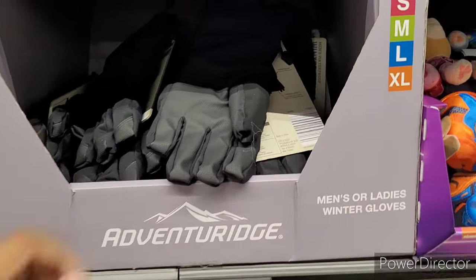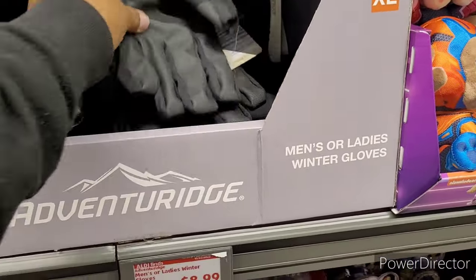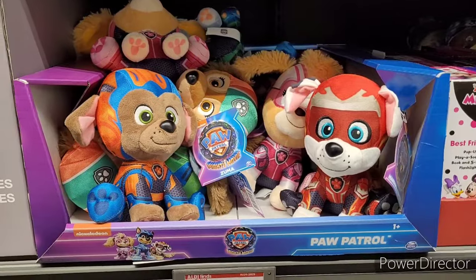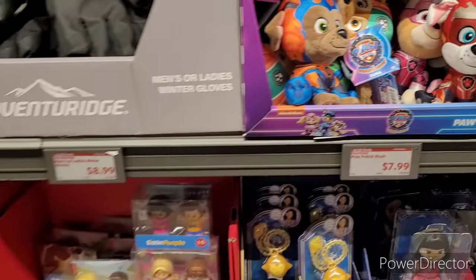Men's or ladies' winter gloves. They are $8.99. Oh, those are cute. And they got all of them just about, I think. $7.99.